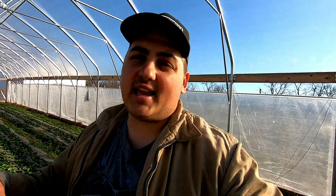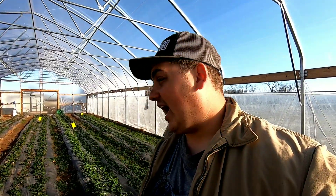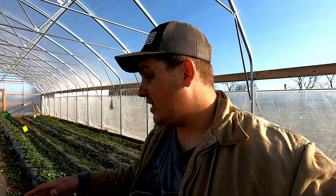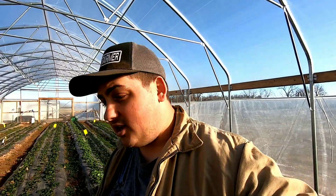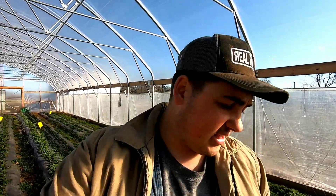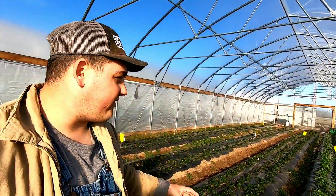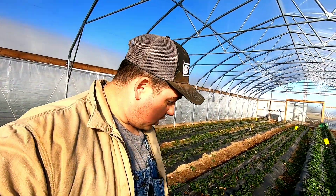The thing about a high tunnel is it is about a zone warmer than outside. Here in southwest Missouri, we are in zone 6B. In the high tunnel, we're probably zone 7A or 7B. That's why you really have to monitor for pests because outside in the field we may never have aphids or spider mites on the strawberries, but in here we've already seen them — it's a lot warmer and the insects and disease thrive in these conditions.